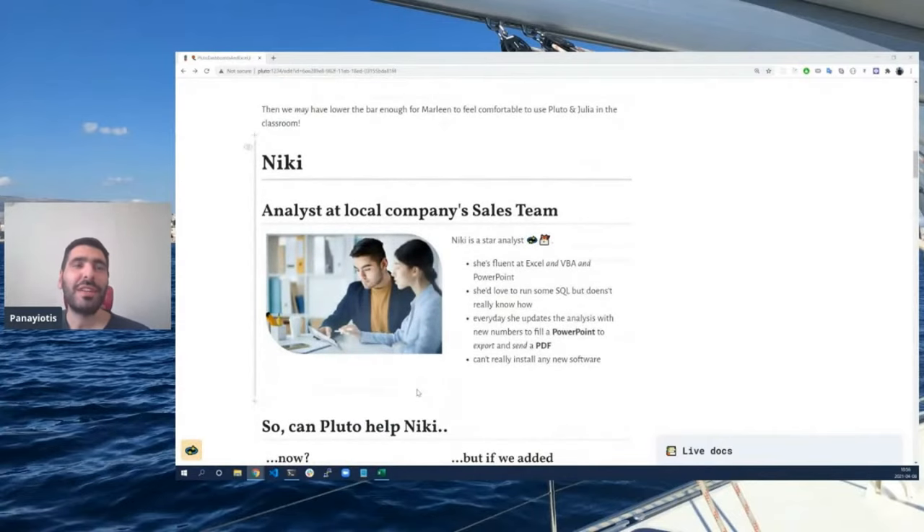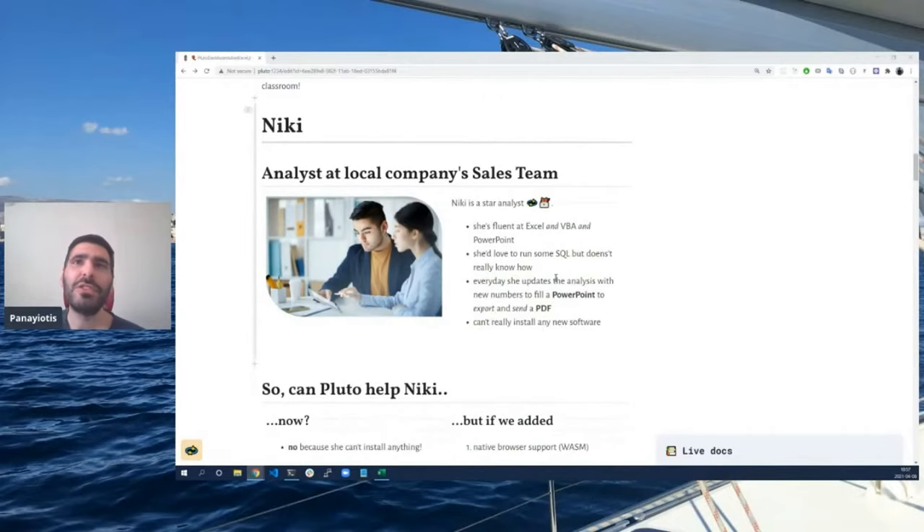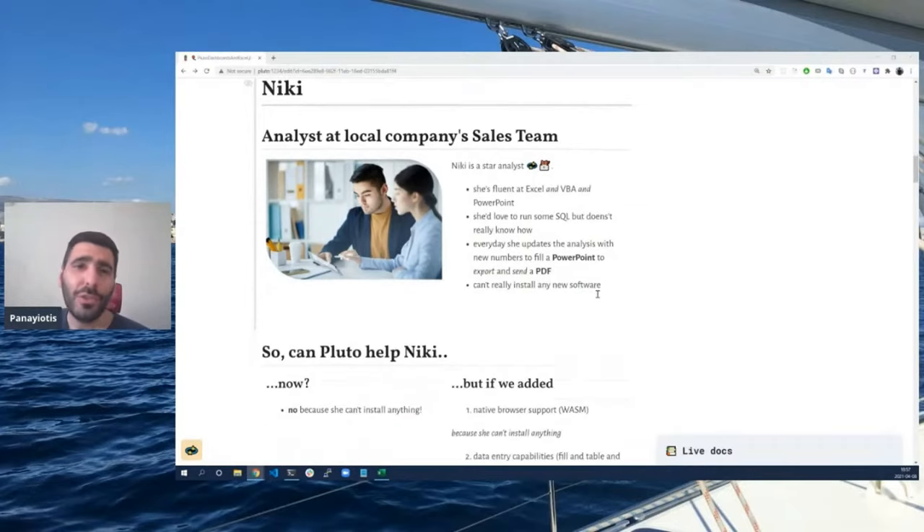Our next imaginary user is Nikki. Nikki is an analyst at the local company sales team. She's a star analyst — very fluent at Excel, VBA, and PowerPoint. She would love to run some analysis, maybe in SQL, but she doesn't really know how. Her everyday life looks like: she updates some Excels, puts the new numbers into a PowerPoint, hits the export button, makes a new email, and sends the updated data. Due to company policy, she cannot install any new software.